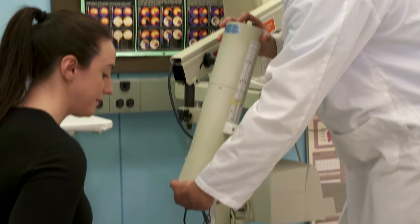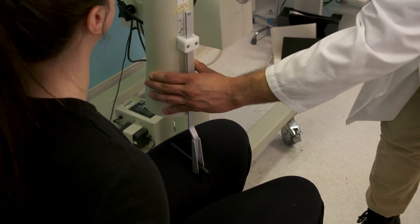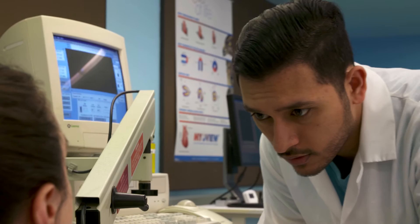If you are detail-oriented, like working with sophisticated technology, and want to have a hand in helping patients on their healthcare journey, nuclear medicine could be a great fit for you.